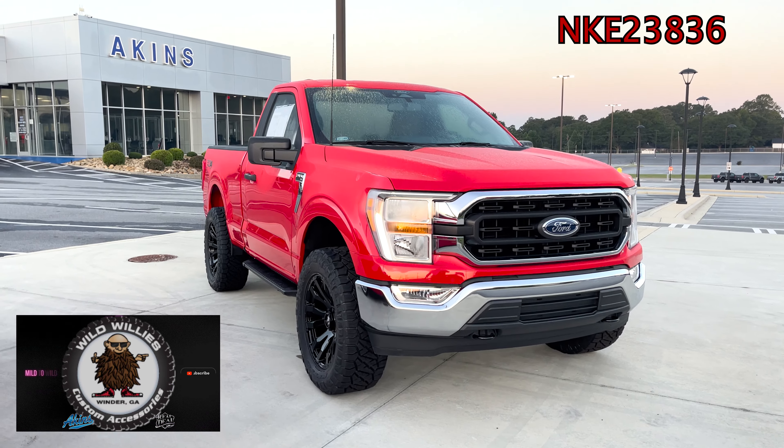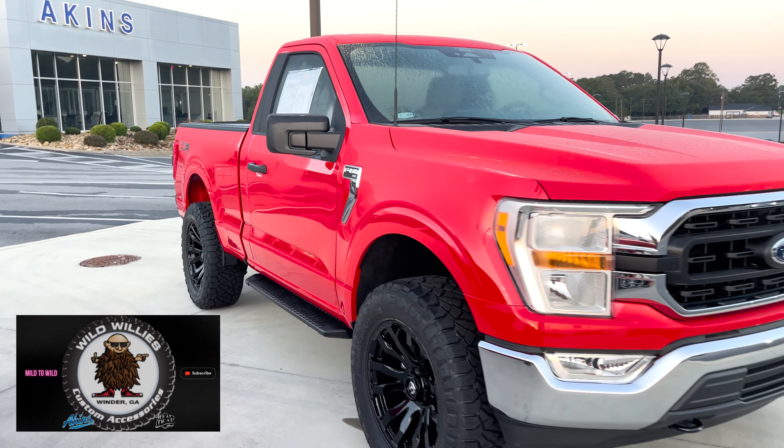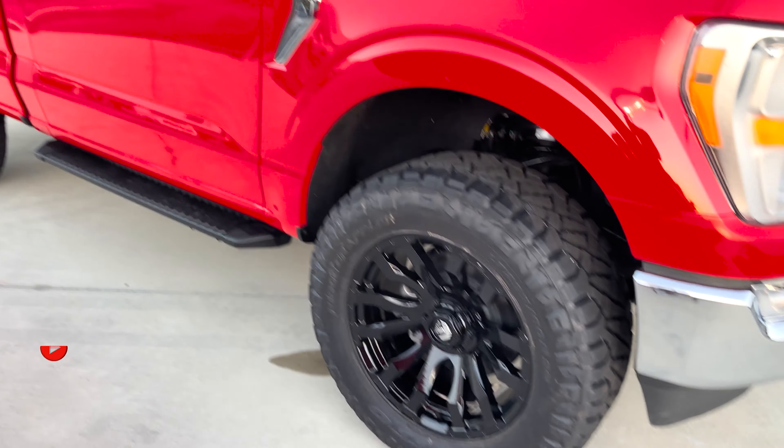Today I'm going to show you a truck that looks great but really hurts my heart, because there's an opportunity that got away from me. 2022 Race Red regular cab F-150 XLT FX4 4x4 Covert Edition — y'all, it looks so good, but it would have been perfect for our Thunder Edition.